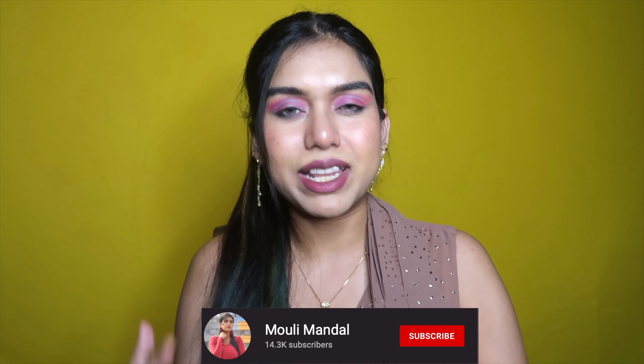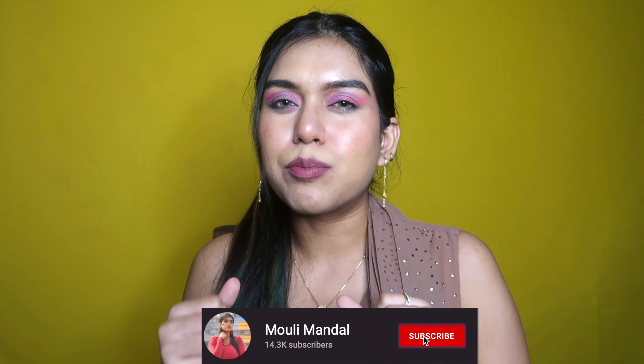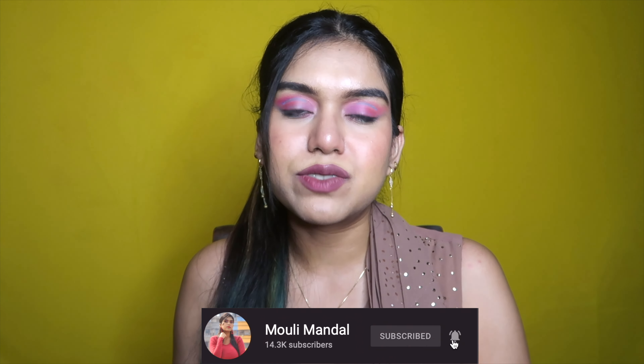Today I have some products I purchased from Nyka, and also some parcels in terms of PR, so I'm going to be sharing those with you as well. I feel like sharing PR through a separate video is a little overwhelming, so I'm going to merge it all together in this video.